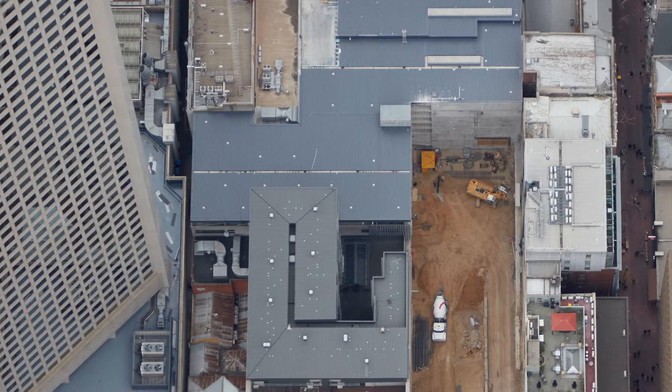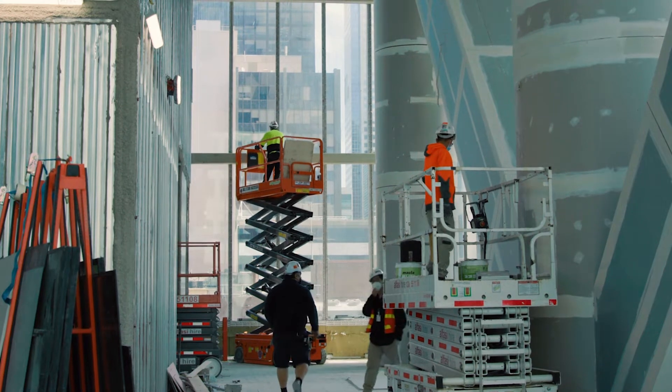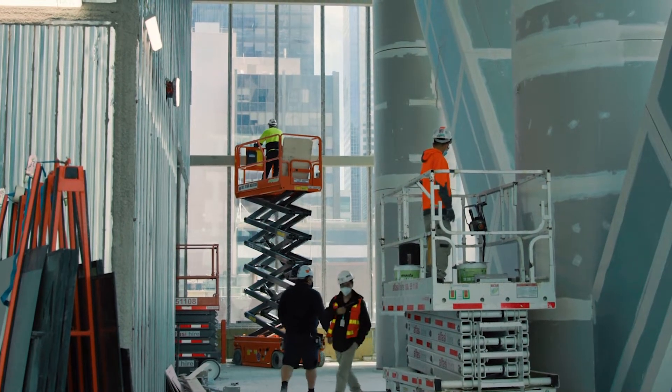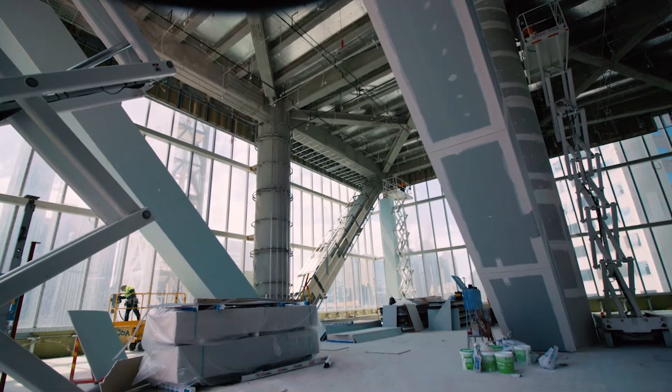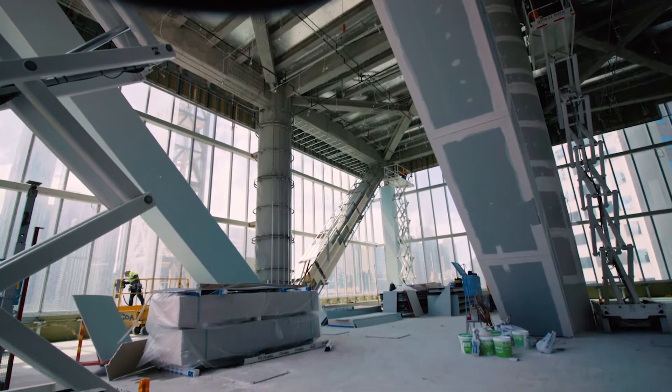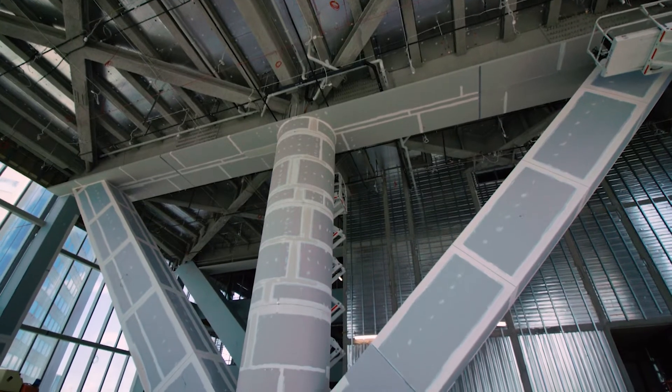This was probably the hardest structural engineering part of the building to construct. Mainly because it's a cantilever — the steel is massive. Unfortunately you can't see it because it's encased in plasterboard, but some of the steel members we lifted were over 20 tonnes.